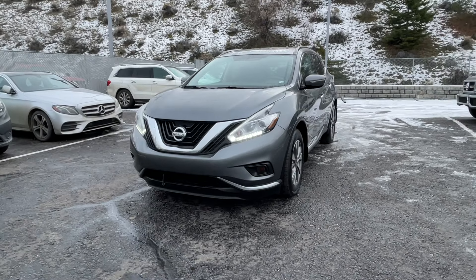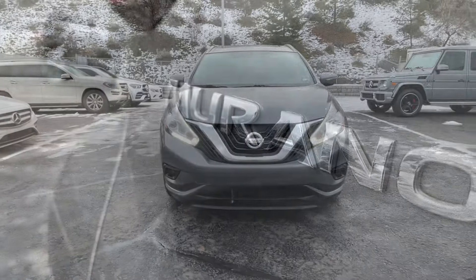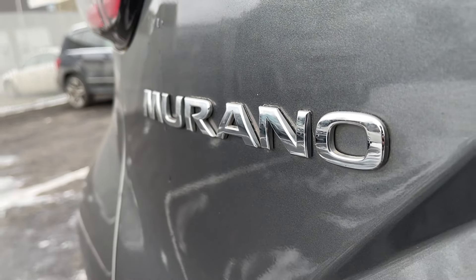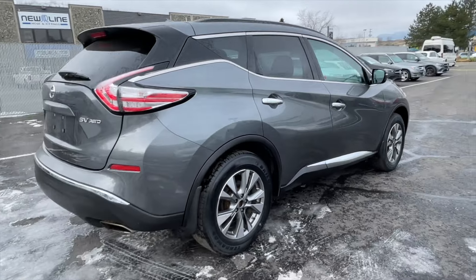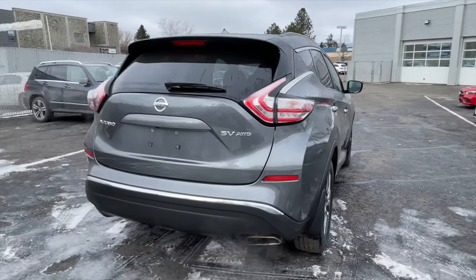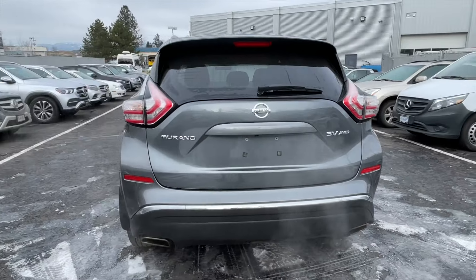How's it going everyone? Jeremy from Mercedes-Benz Kamloops, and today we're taking a look at our 2015 Nissan Murano SV AWD. It comes in a gun metallic exterior paint finish and is equipped with a 3.5 liter V6 engine paired with a continuously variable transmission.